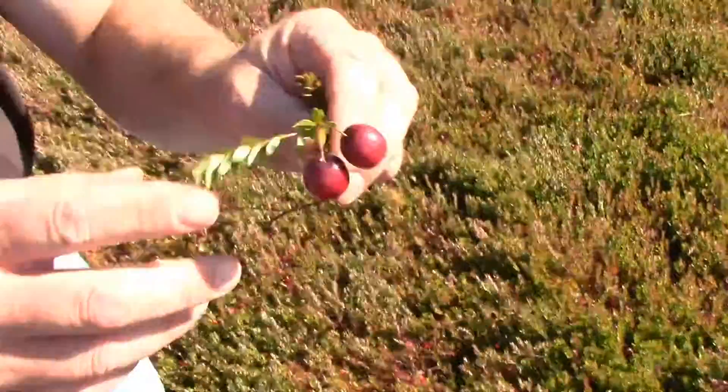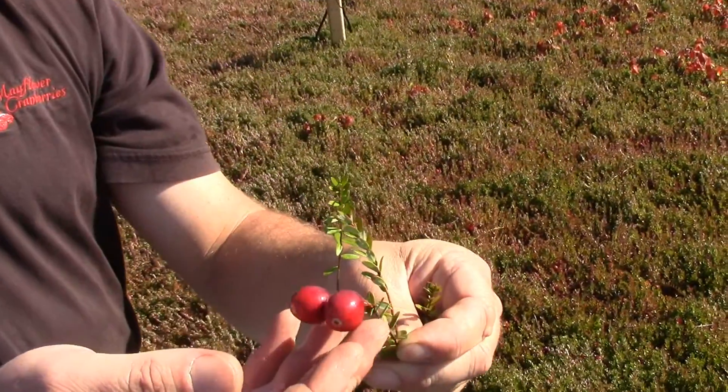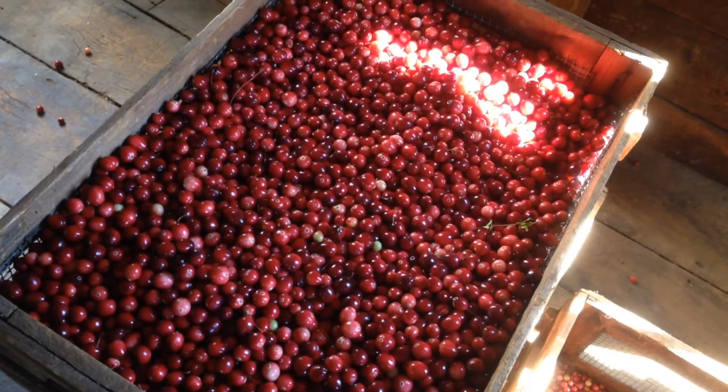Obviously the proof in the pudding really comes at harvest time — when you see yields improve because you're not over-irrigating. From our perspective, one of the critical parts was fruit quality. When you saw fruit rot percentages drop dramatically and you really had fruit that provided what we needed to provide to the co-op and to Ocean Spray to make craisins — that's an important issue. Fruit quality was probably one of the greatest benefits we experienced.